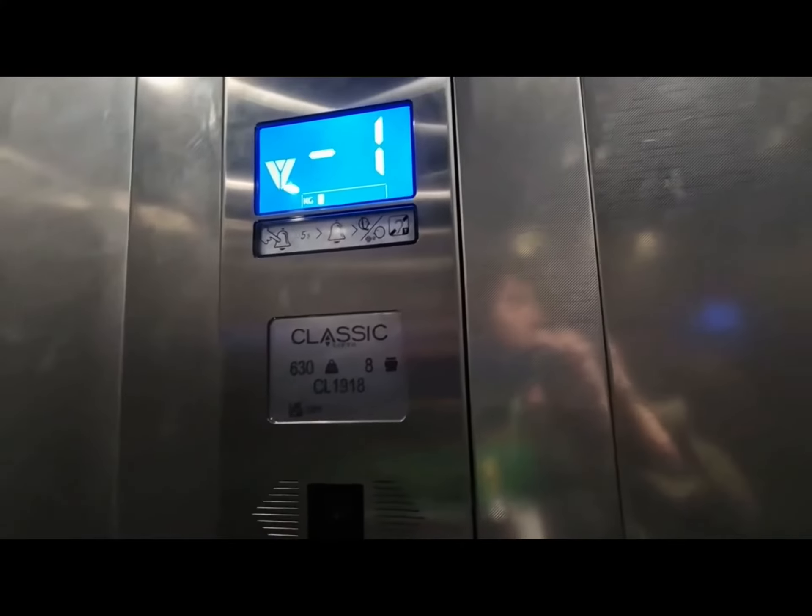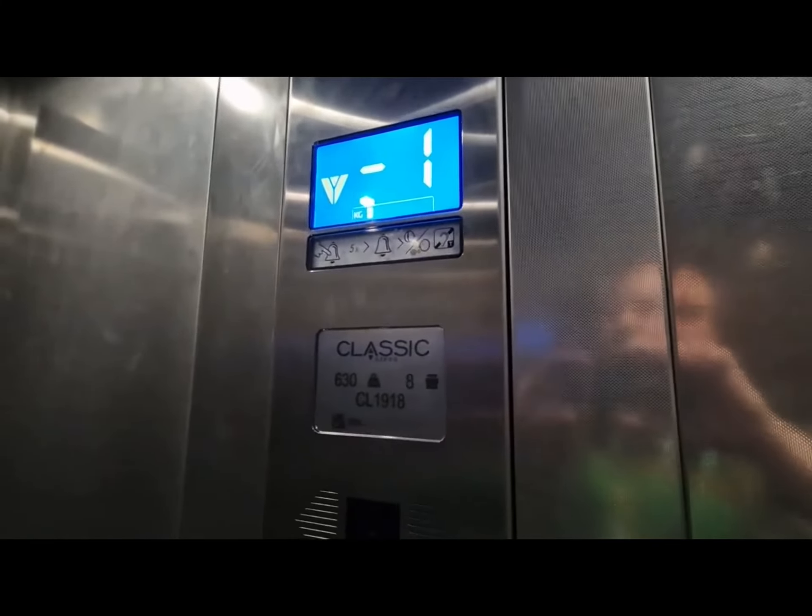This lift is moving down. This is the lift at the end of Newcastle. It's a classic lift. Capacity 630 kilos, eight persons, built in 2021.